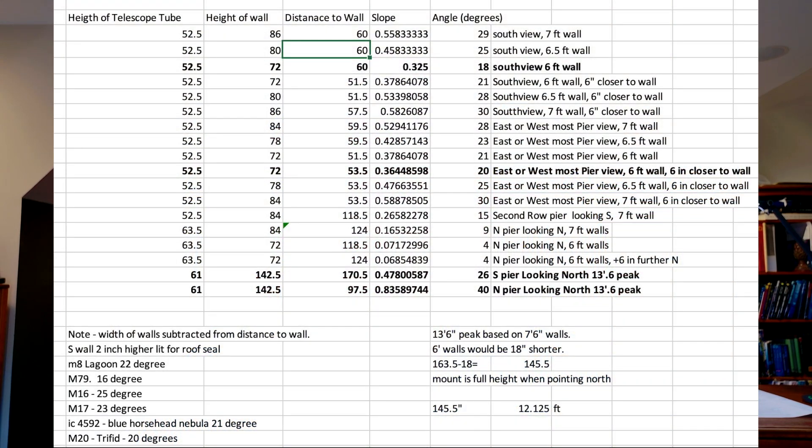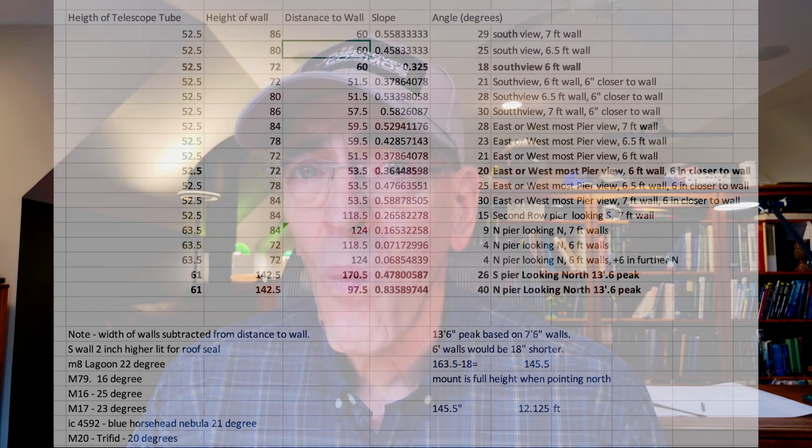I got some key measurements from that exercise and built a fairly complex spreadsheet that let me explore different pier heights, wall heights, pier positions, and relative distances between the wall and the pier. With that I could calculate sight angles and how low on the horizon I'd be able to image. I shared this with a bunch of my astrophotography friends, and they gave me really good feedback which allowed me to tune the design further.